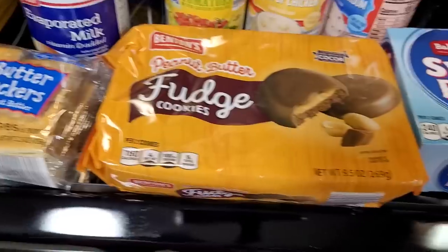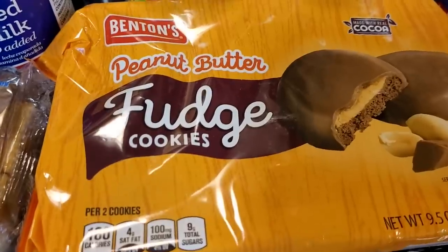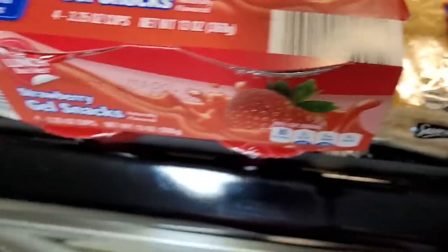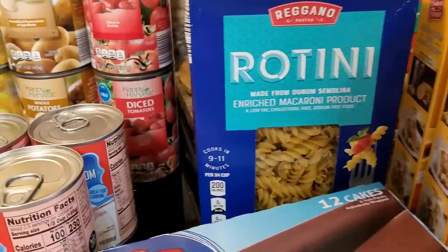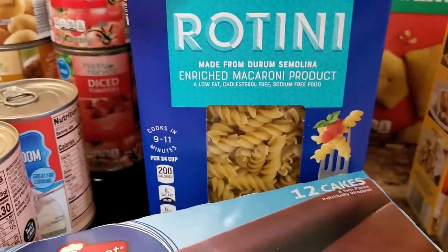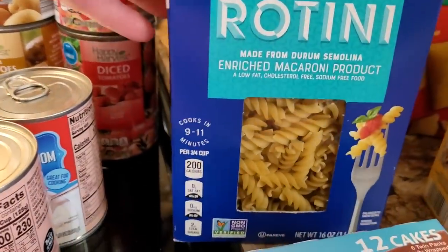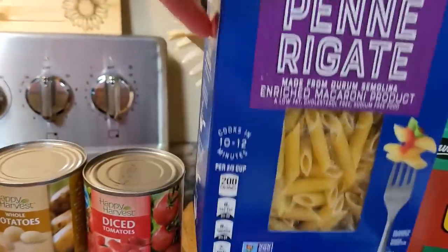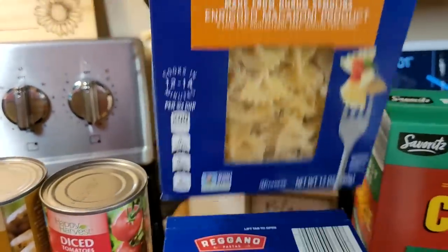Got a couple of things for snacks and lunches. Got a pack of Swiss rolls, my husband's favorite little peanut butter fudge cookies - these are like the Girl Scout Tagalongs. Just some little packs of peanut butter and crackers, and a four-pack of strawberry Jello. I also stocked up on pastas because they had a good selection. Aldi is where you need to get your pasta - this was still about 90-something cents. Got a pound of rotini, a pound of penne, and a 12-ounce box of bow ties.